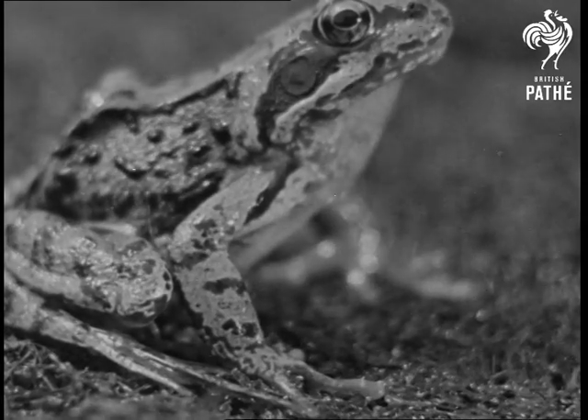The back feet are webbed to enable their owner to swim. This is not an animated roadmap, but a piece of the webbing from the frog's foot, very highly magnified. The webbing is very transparent, and it is easy to watch the blood coursing through the veins.